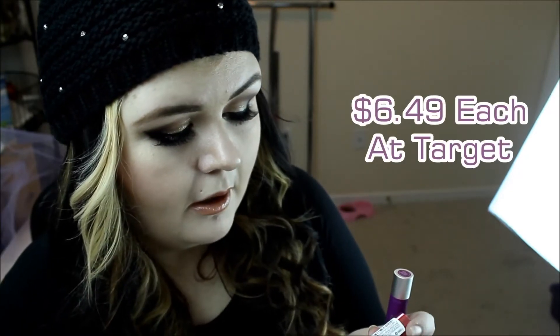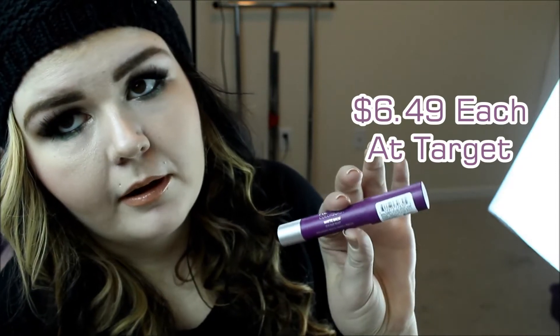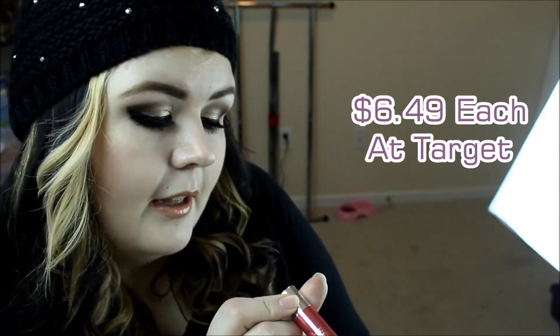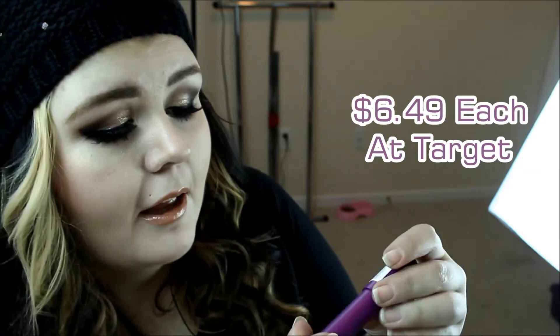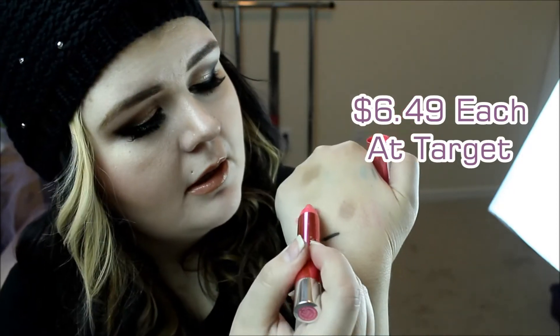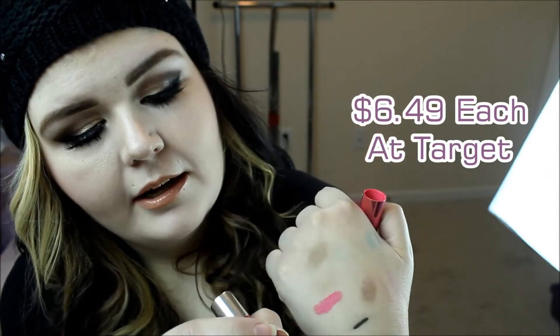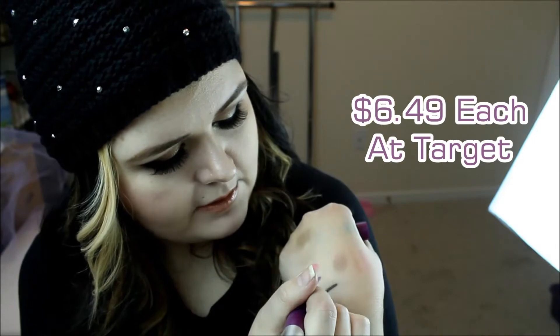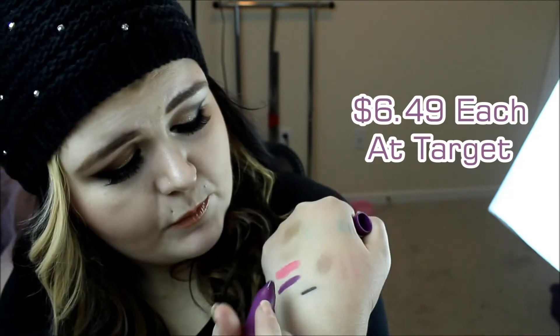The only two drugstore items I have for this haul are the Revlon Color Bursts. I got one of the matte balms and one of the lacquer balms. The lacquer one is in Coquette and this one is Shameless. That is Coquette — one of the lacquer balms, the shimmery smooth ones. And this one's one of the matte balms, and this is Shameless. That one goes on really smooth.